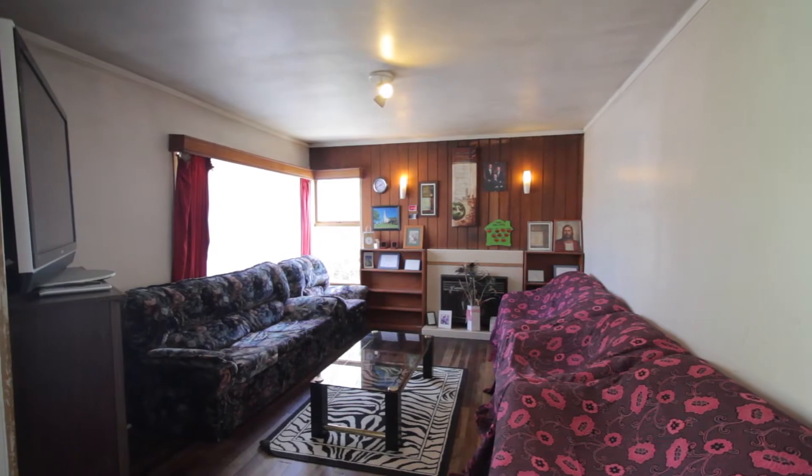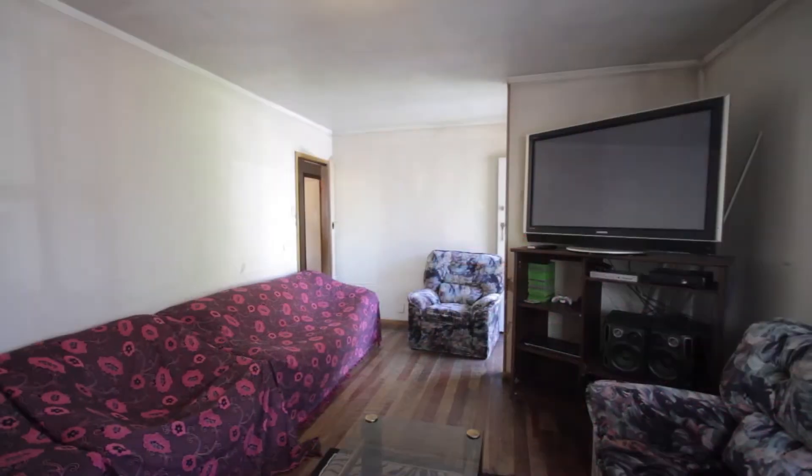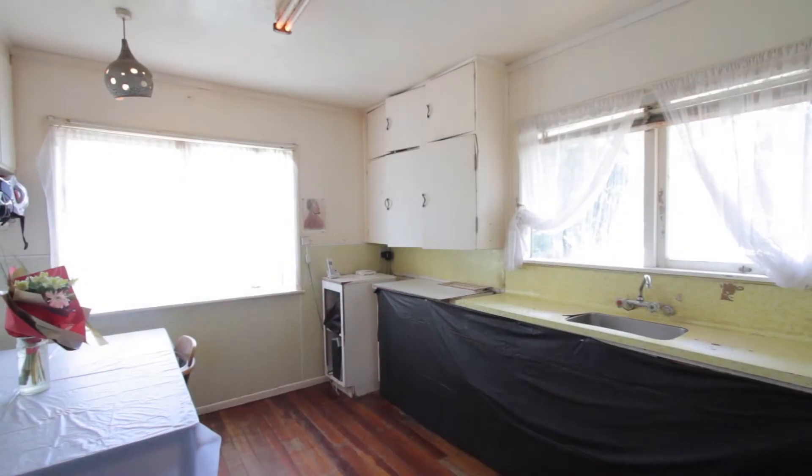Savvy developers take note. Secure this property with potential for future development, subject to council approval.